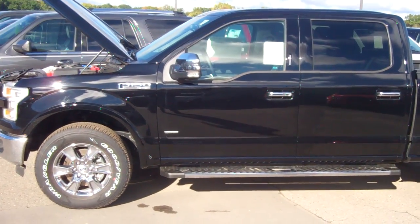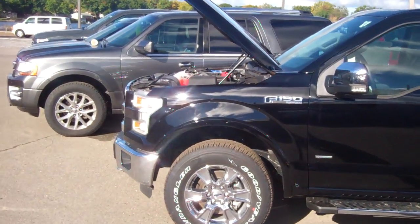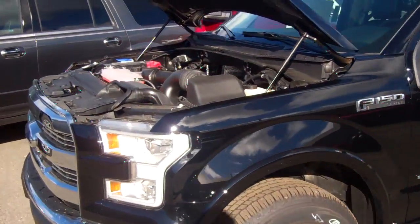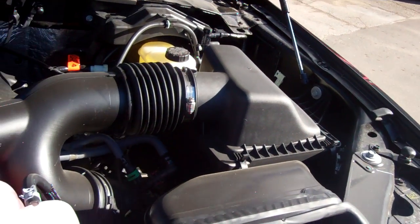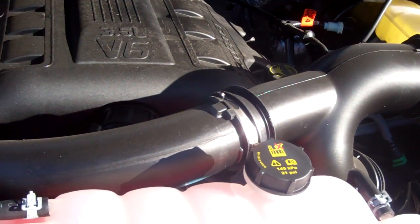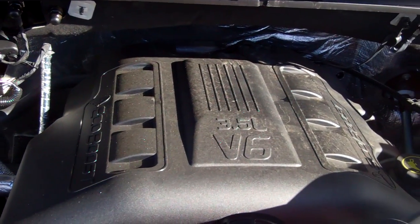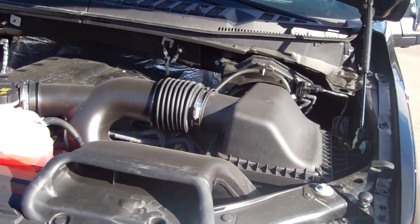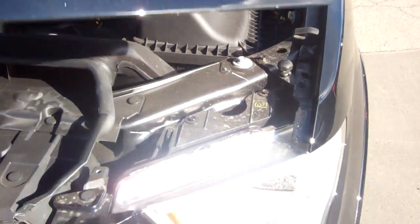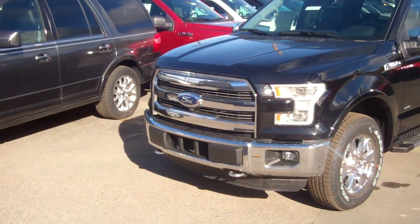All aluminum alloy body. This is the Lariat 502 package. I've got the hood propped up for you because I want you to see the 3.5 EcoBoost up close and personal. This is Ford's pride and joy engine — the most horsepower, the most torque, the best driving experience. This 3.5 dual charge turbo engine is a phenomenal ride. I can't wait until you test drive it. You can feel the quietness and the comfort of the F-150.